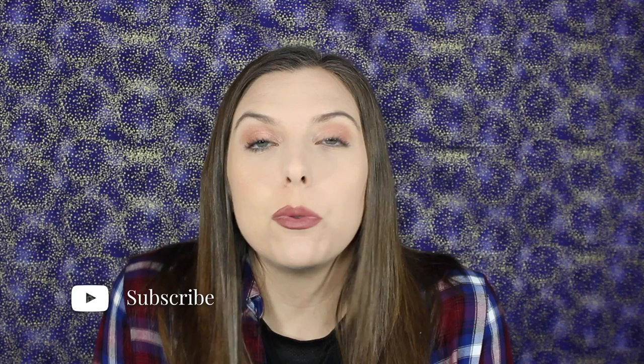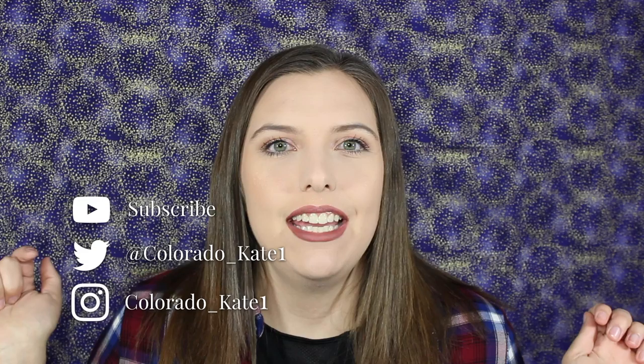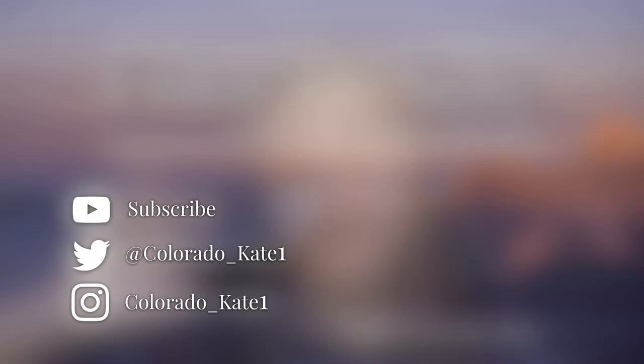I hope this video was beneficial to you if you can relate to my skin type. Let me know in the comments what works for your skin and what your skin type is — I'd love to hear about it. Please like this video if you enjoyed it, and subscribe so you don't miss future videos. I also have Twitter and Instagram for my channel, so check those out if you want updates on what I post.